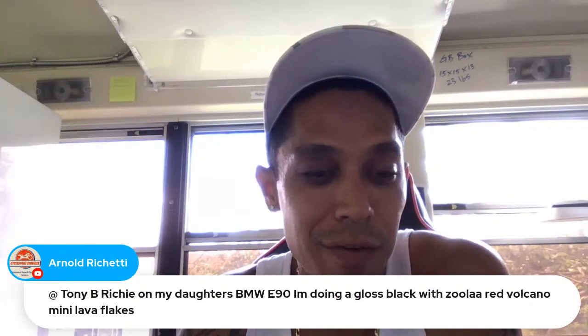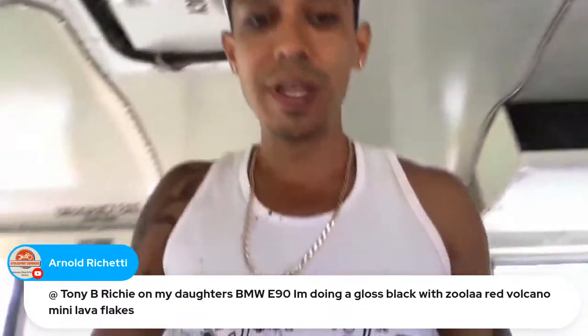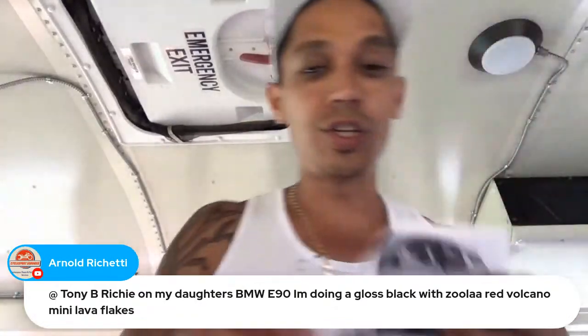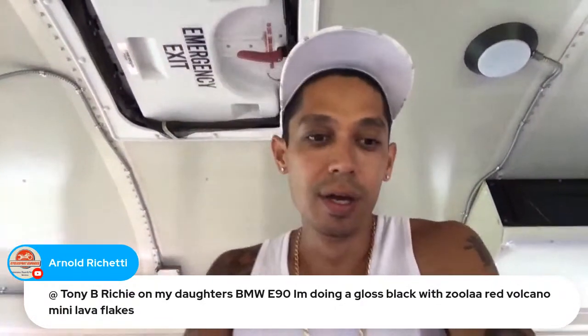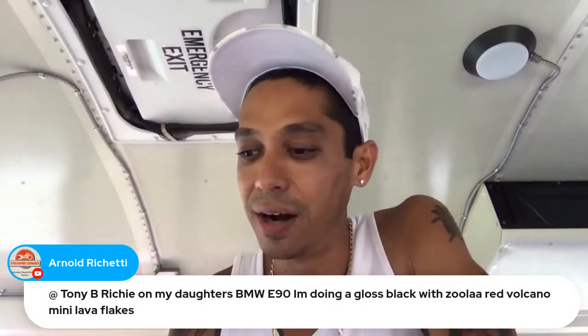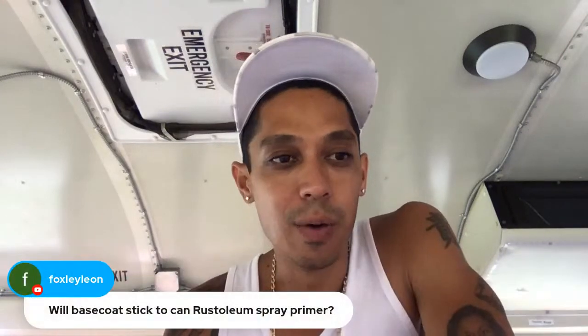Someone's doing their daughter's BMW E90 in black gloss with Zula red volcano lava mini flakes — that's the way to do it, putting flake over black. I might be doing the BMW with jumbo flake — probably medium-sized flake, thinking gold flake with some hot color. We'll let you know when we decide, but it's going to be cool.